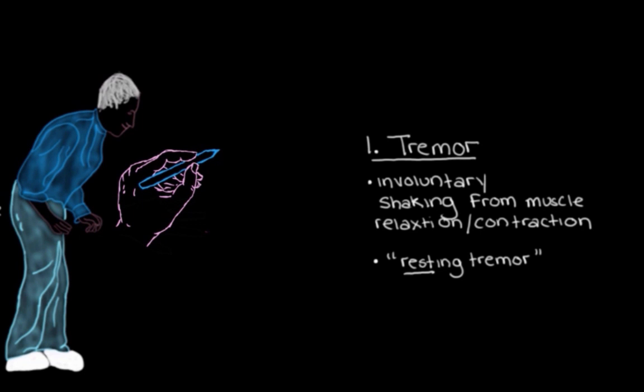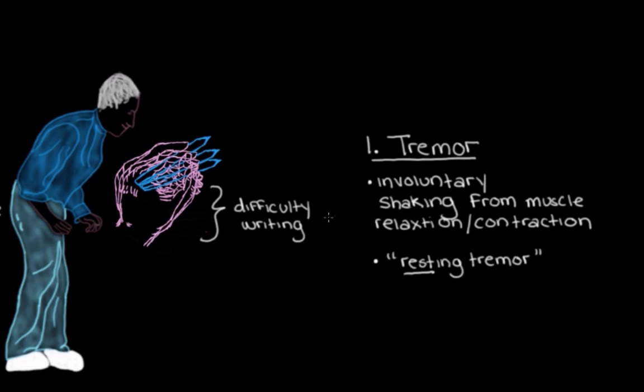You might think you could just keep your hand moving to avoid the tremor, but it's not that easy. For many people with Parkinson's disease, they still have trouble writing because the tremor can return once they've finished grabbing the pen and are just holding their hand ready to write. Resting tremors are specific to Parkinson's disease, distinct from other types of tremors seen in different conditions or in healthy people.